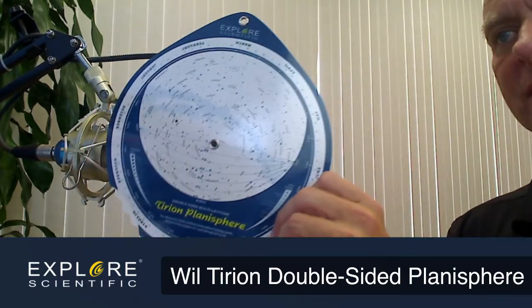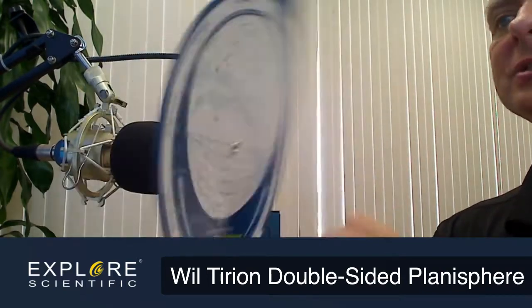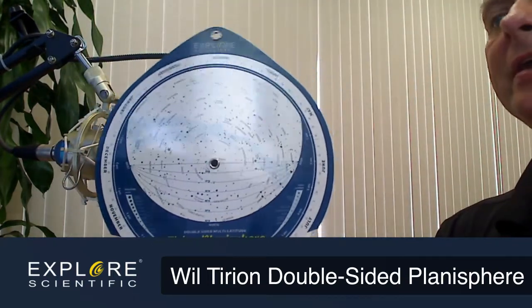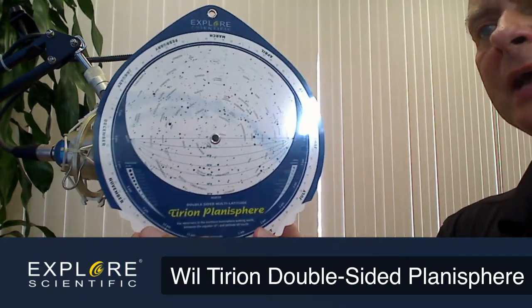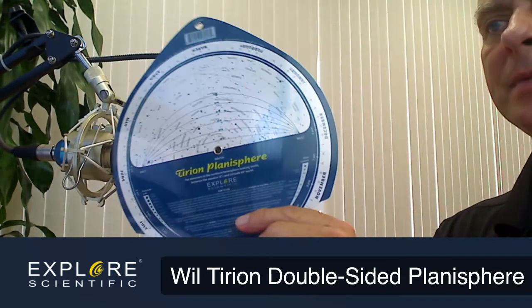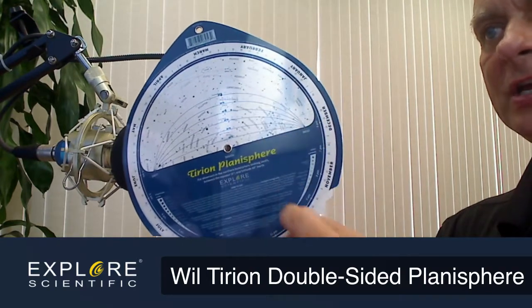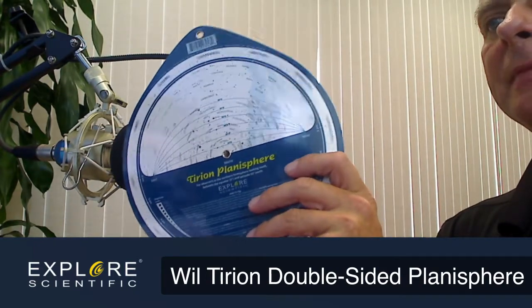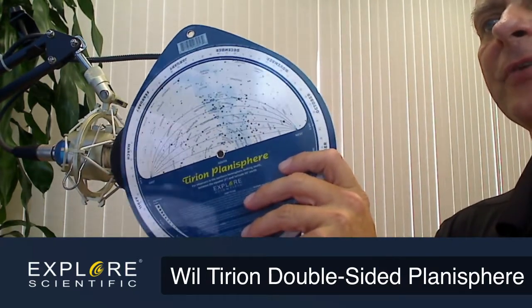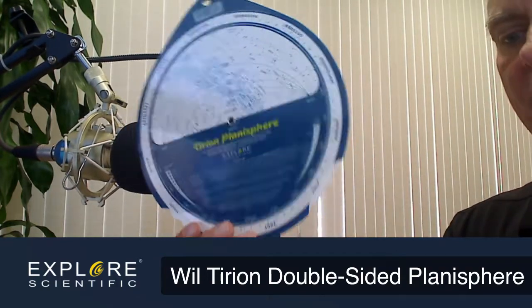The thing that's a little unusual about this particular planisphere is that it is double-sided for the northern hemisphere. Some double-sided planispheres give you the southern hemisphere view — say if you were in Australia or, like I was recently, in Chile. But this one is designed so that you've got a northern hemisphere view that is undistorted for southern hemisphere use. You've got your latitude lines to go by and can see the different constellations as they pass overhead, which helps you become more knowledgeable about the sky.